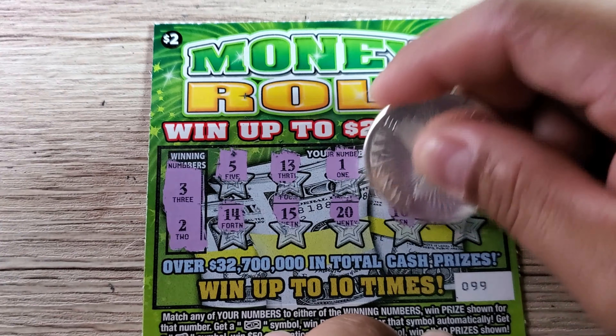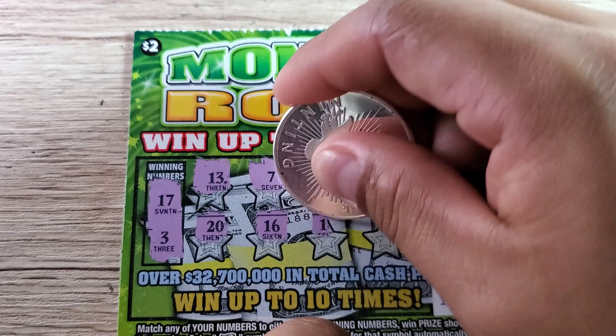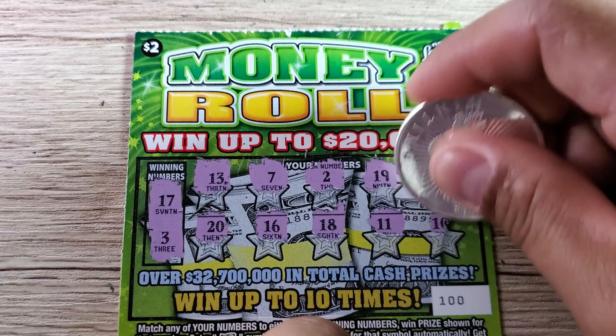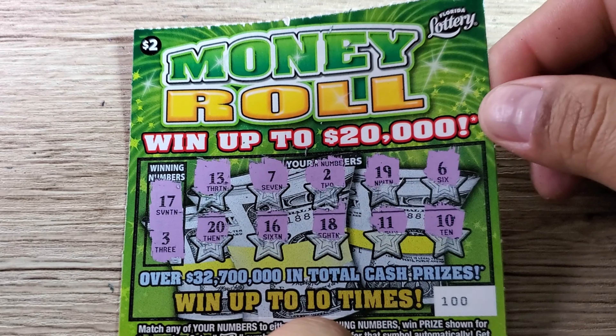Ticket 100 — looking for 17 and 3. We got 13, that's 10 off; 7, also 10 off; 2, one up; 19, 6, 20, 16, 18, 11, and the last one is 10. Eight tickets in a row — all losers.